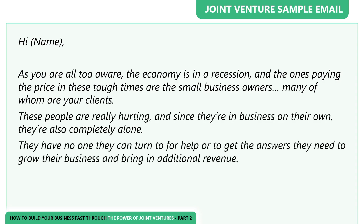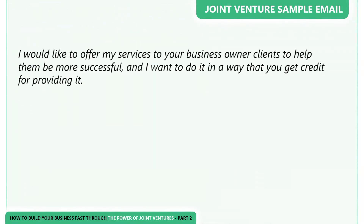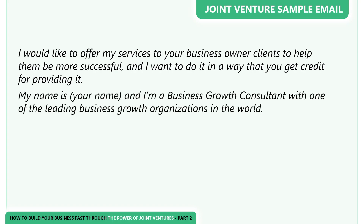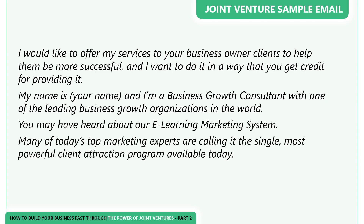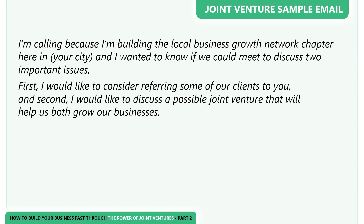'They have no one they can turn to for help or to get the answers they need to grow their business and bring in additional revenue. They don't know how to generate leads or attract more clients, their profits are plunging, and their marketing is no longer effective. I would like to offer my services to your business owner clients to help them be more successful, and I want to do it in a way that you get credit for providing it. My name is [your name], and I'm a business growth consultant. I'm calling because I'm building the local business growth network chapter here in [city], and I wanted to know if we could meet to discuss two important issues: first, I would like to consider referring some of our clients to you, and second, I would like to discuss a possible joint venture that will help us both grow our businesses.'